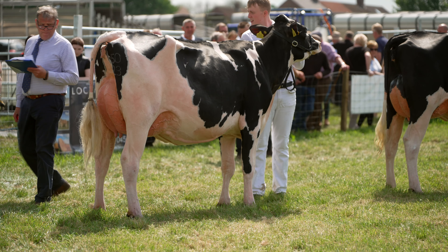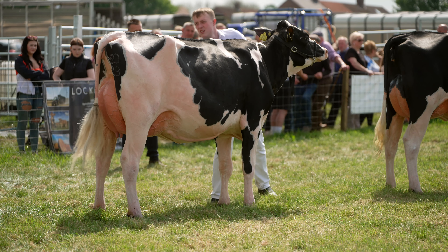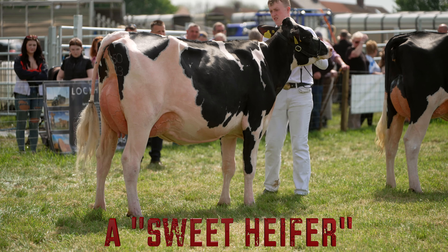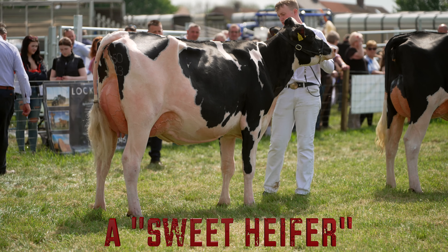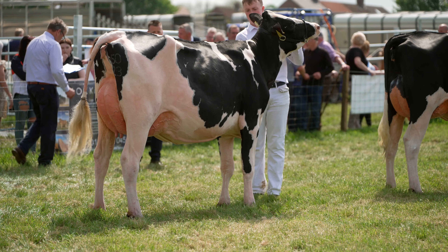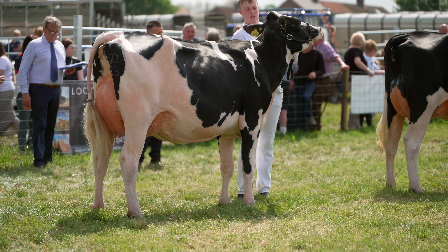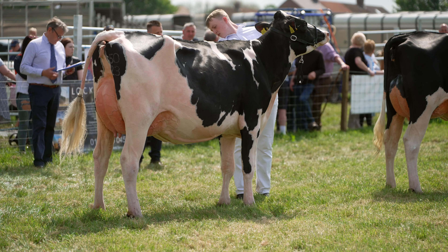Moving down to the two senior heifers — two different types of heifers down here. The white heifer who won the class, she's a real balanced heifer, a sweet heifer I call her, a heifer that's going to make a really good cow. And then the heifer on the end there, a heifer displaying so much power and a superb... What I'll do is go and tap out a champion and reserve, and when I do so, please give them a big round of applause — they all deserve it.